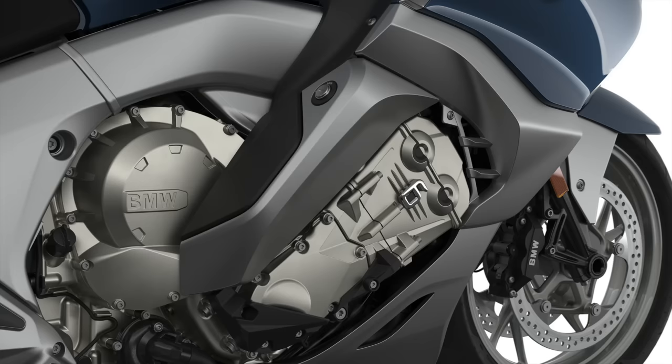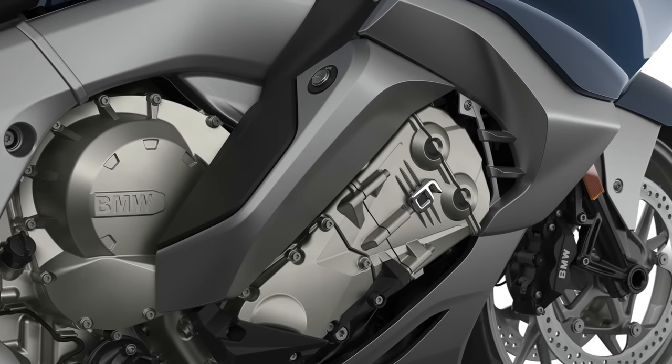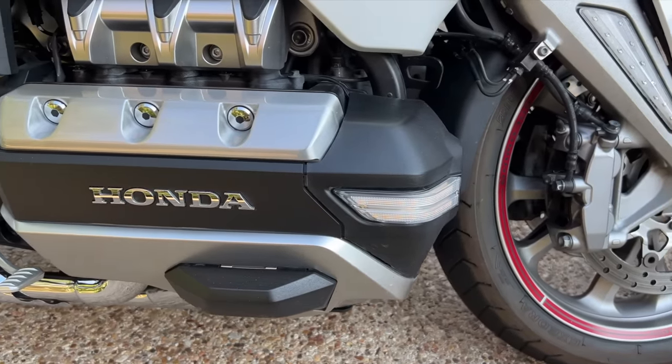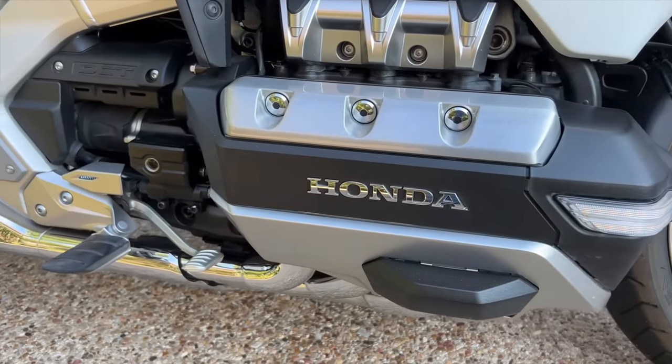How will the Gold Wing's boxer engine and DCT compare to the K1600's 160-horsepower high-revving engine? Both of these bikes have excellent power plants — they're just very different engines with different characteristics designed for different riding styles. The BMW's inline six-cylinder is a beast — it sounds like a Formula One race car every time you start it up. The Gold Wing engine is no slouch, especially mated to the DCT, but it offers more sedate power with an emphasis on low-end torque. I have to call this a draw.